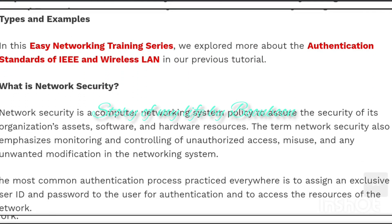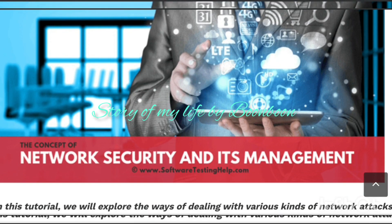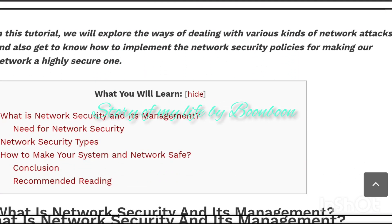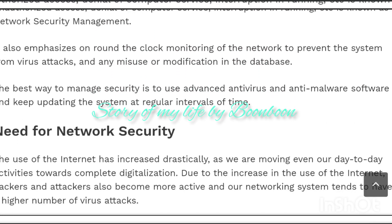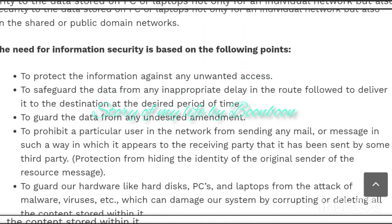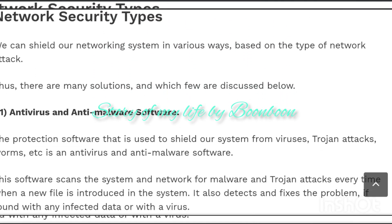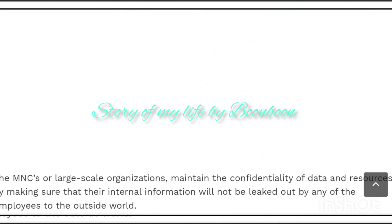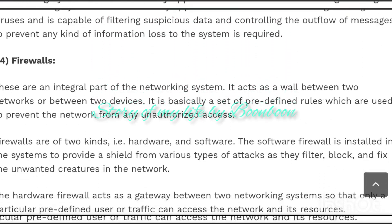We can shield our networking system in various ways. Based on the types of network attacks, there are many solutions. Antivirus and anti-malware software is used to shield our system from viruses, Trojan attacks, worms, etc. This software scans the system and network for malware and Trojan attacks every time a new file is introduced. It also detects and fixes problems found with any infected data or virus.